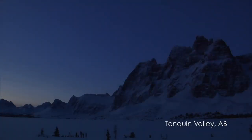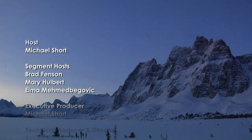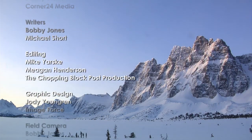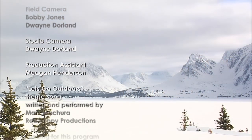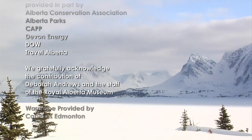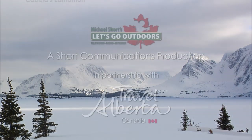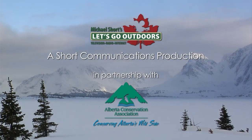I know where I want to be — outside, wild and free. Let's go outdoors, you and me. Let's go outdoors where the waters run clear and cold, Mother Nature's world is better than gold. So much to see, so much to do — let's go outdoors.